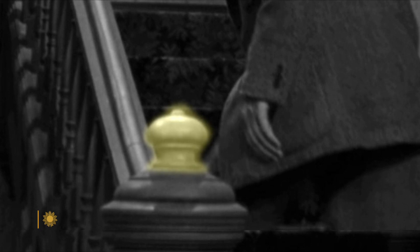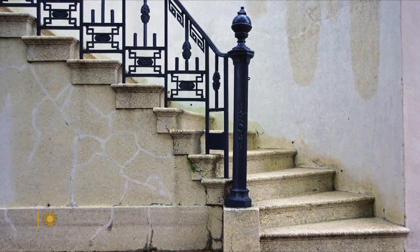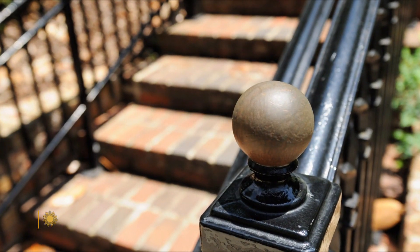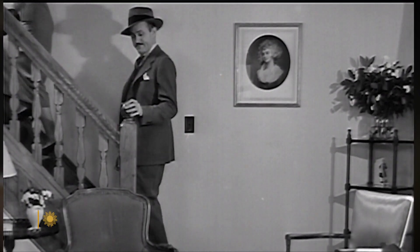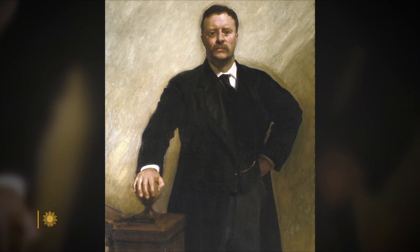Yes, that thing that George Bailey pulls loose is called a Newell cap — sometimes called a Newell finial if it's especially ornate. They're everywhere you look. They're outside on the streets; they're in public institutions like libraries and museums. It's largely a decorative element, though it is nice to grab onto. Look how President Teddy Roosevelt manhandles his Newell cap in this portrait by John Singer Sargent.